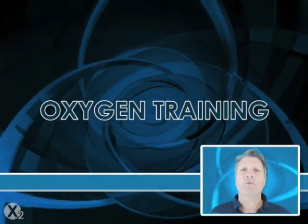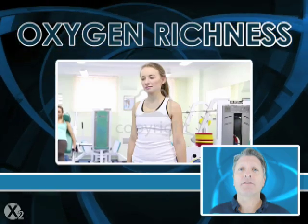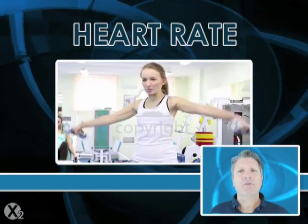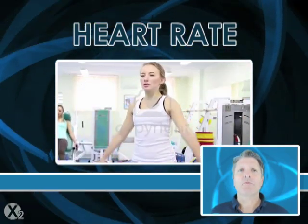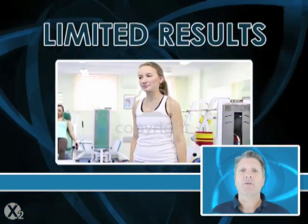So far we've explained what makes oxygen training work and identified the specific factors that limit oxygen training systems. These are simply the richness of oxygen as limited by the breathing system, and the heart rate from exercise. The best results come from the most oxygen from the breathing system and the highest heart rate that's safe for the user. Systems that limit either the oxygen or the exercise will limit results.